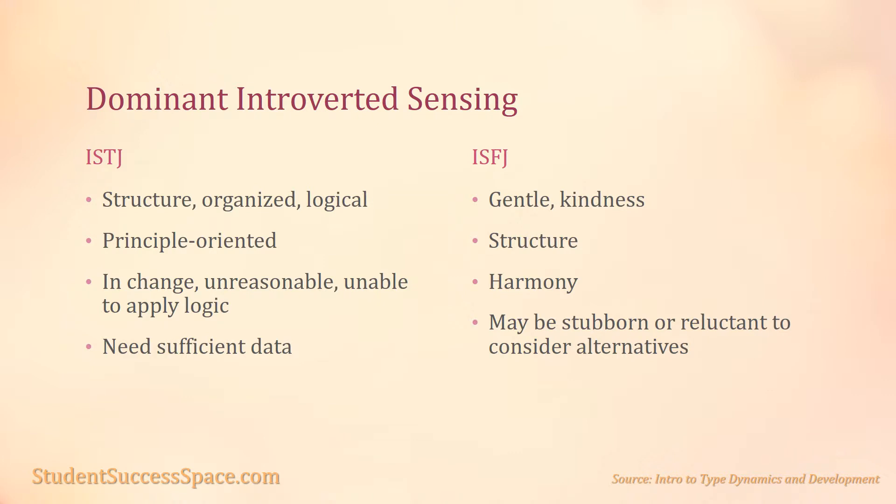The dominant introverted sensing is used by the ISTJ and the ISFJ. The ISTJ's auxiliary extroverted thinking is for structure and organizes their outer life to rationalize their world along logical principles, to seek closure and clarity. When change is demanded, however, they can suddenly appear unreasonable and refuse to apply their thinking logic because their dominant introverted sensing does not yet have enough data.